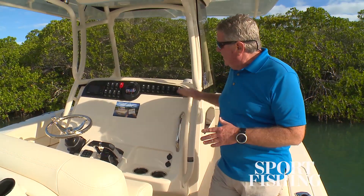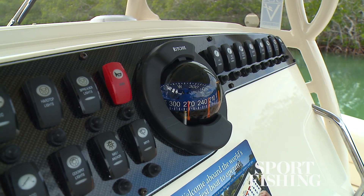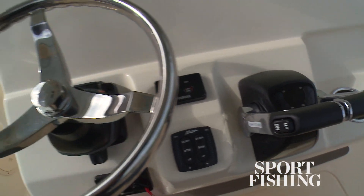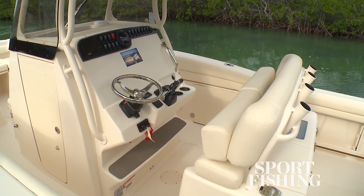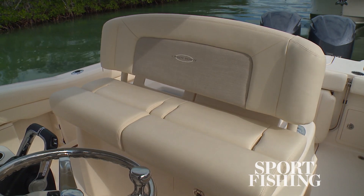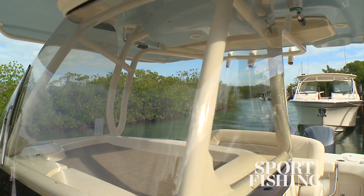I really like the way the helm station is set up. This is unique — the switches are across the top where they're most easily accessible and easily viewed. There's still plenty of room for two 18-inch displays here. You've got stainless steel cup holders, a tilt helm, a step on the console for secure riding, and flip-up bolsters to give you either a leaning post or a lounging seated position. The all-new console to hard top wraparound windshield is strong and provides great protection and visibility to the skipper.